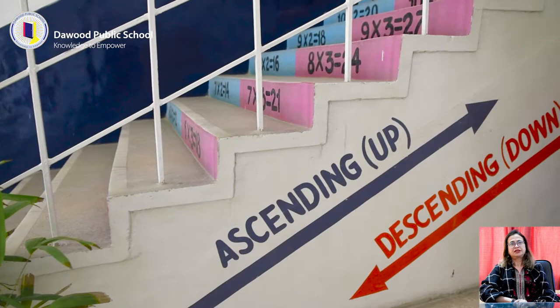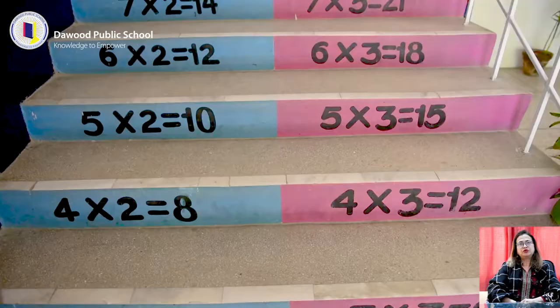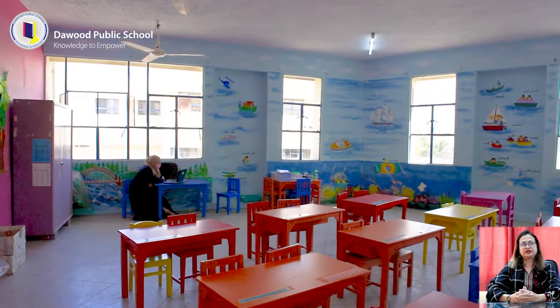The continuous learning process at DPS starts even before the students enter their classrooms. Beautifully painted staircases help students memorize math tables in a fun way. For younger children, to make the environment more attractive and colorful, Grade 1 and 2 classrooms are theme painted with fictional stories and lesson-based topics.